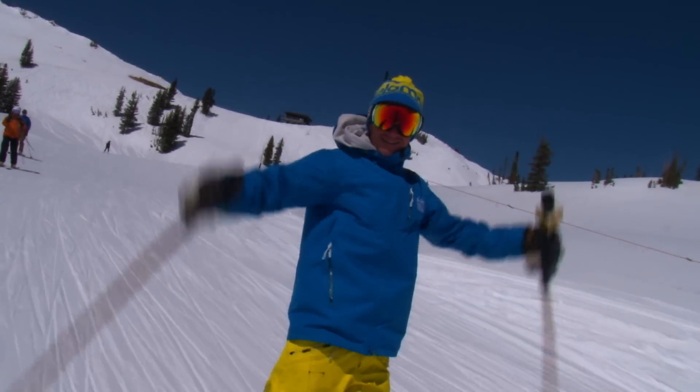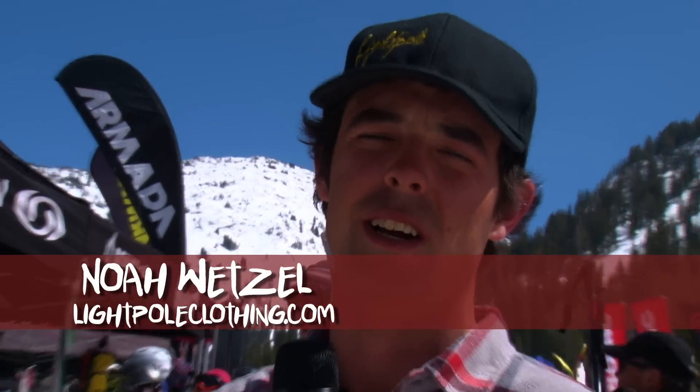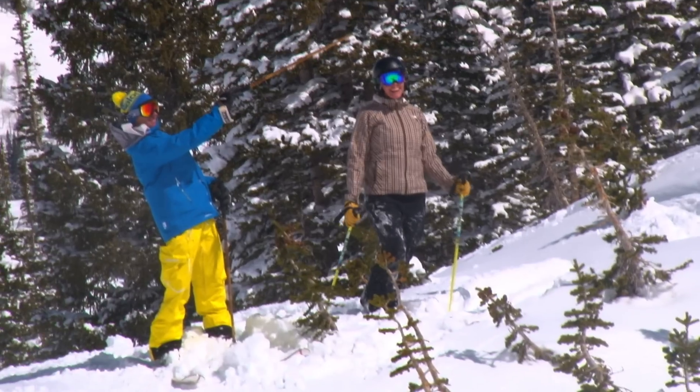The Light Pole is all based upon inspiring active lifestyles, whether you be a mountain biker, a skier, a surfer, a skateboarder, et cetera. It's just meant to inspire people to get out and try new things.